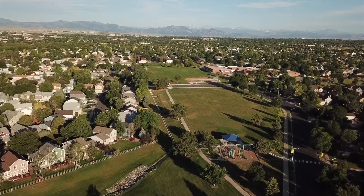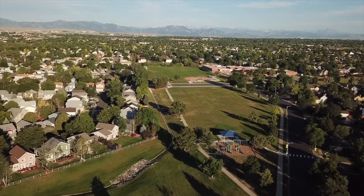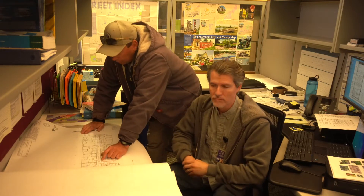Today we're discussing water safety with Gabriel Ortiz with the City of Broomfield. Gabriel, tell us what role you play in water safety for the residents of Broomfield. I am the Building Inspector Supervisor for the City of Broomfield. We have our chief building official, our plans examiners, our permit techs, and lastly our inspectors that go out in the field and verify that everything's code compliant.